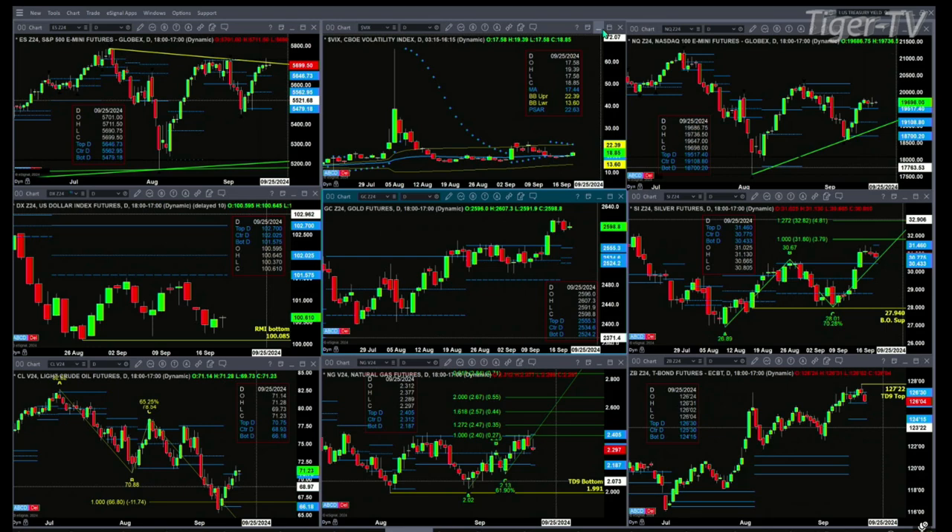For the 30-year treasury, price is trading inside that profile. The key level to watch is the center, because this is a bearish-structured profile. A price close below 125-30 will see a move down to the 124-15 level.